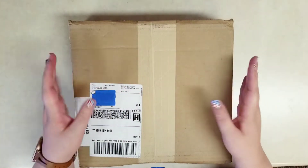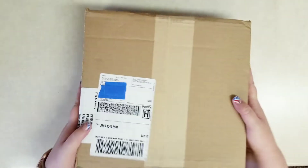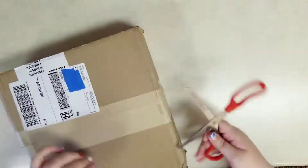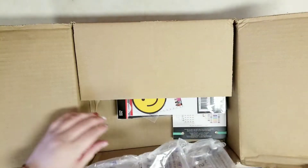Hi everybody, it's Stephanie with Planning with Peanutty. Welcome to my YouTube channel. Thank you so much for joining me today. I have a haul from thehappyplanner.com, so let's just pop this open and see everything I got.